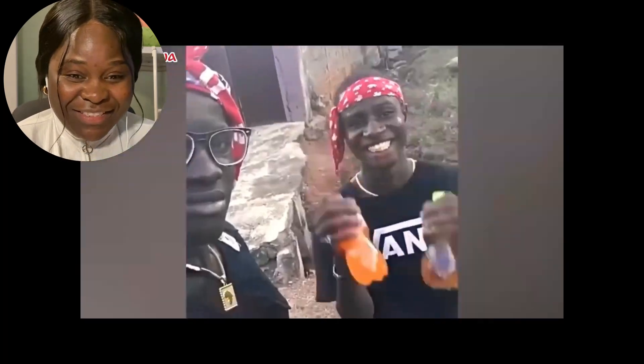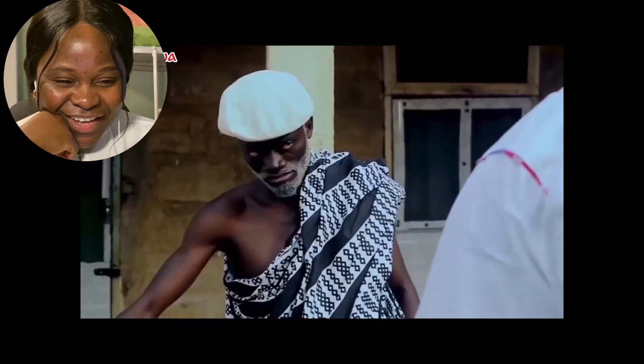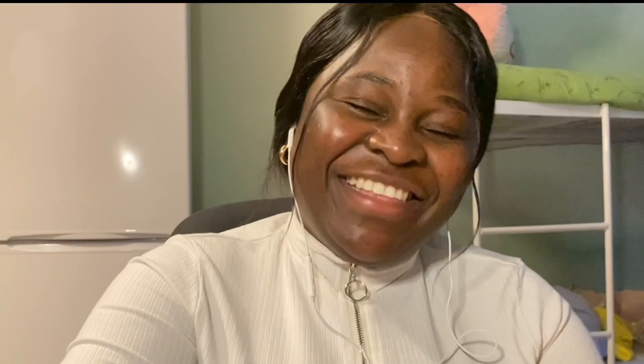How many legs do humans have? Six. Six?! Where are your legs located on your body? Some on my head. What?! I didn't — whatever that was, I said I did not say that.